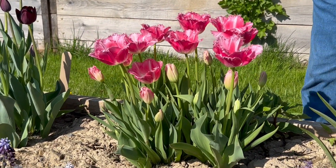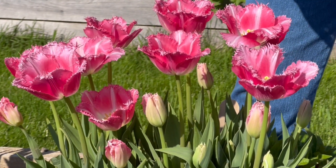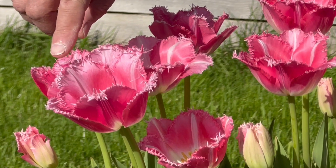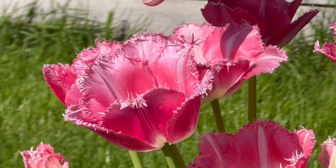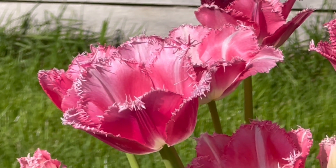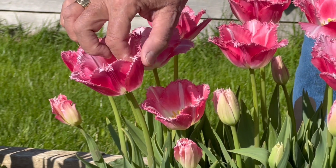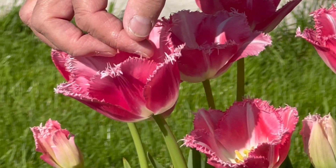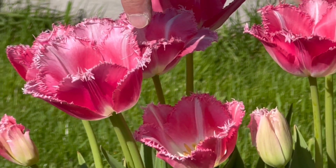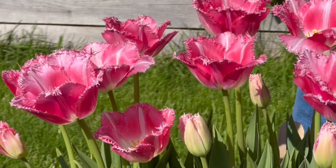Now let's talk about what's stunning about this particular tulip. All of the fringed tulips are known because of the fringing that occurs at the top of each petal, and this fringing adds a dimension of artistry to these tulips that no other tulips possess. Fancy Frills, when it first blooms, is this deep rose pink that then fades to a pure white bottom, and at the top are these beautiful crystalline fringes that add this artistic dimension.